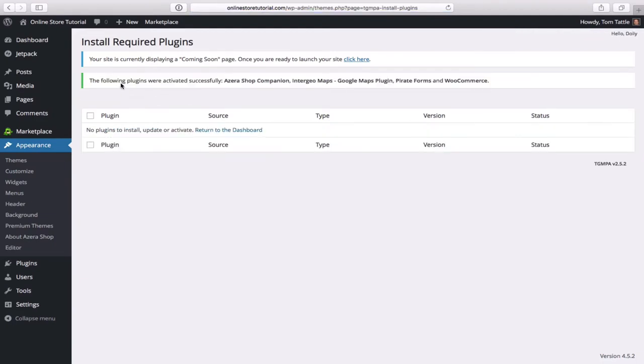You'll notice up top: 'Your site is currently displaying a coming soon page. Once you're ready to launch your site, click here.' If you weren't signed into your admin panel you wouldn't be able to see what the site looks like — it would just show that default Bluehost coming soon page. You can activate your website and make it live by clicking on that link, but for right now we'll leave it as the coming soon page.